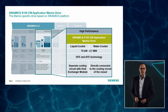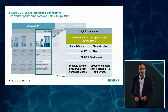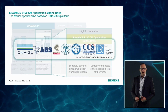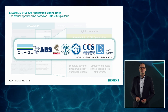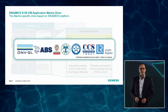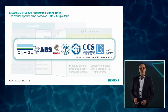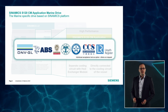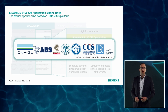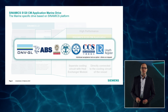The power modules are available as air, liquid and direct water cool types. For in-feed, both diode and active front-end technology can be utilized. All system components and power modules are certified by DNV and ABS. Based on these certifications, the cabinets can be individually approved by all major class societies. The approval will take place within the factory, so that the cabinets fully comply with the class rules. This procedure saves many efforts for our customers, who can take benefit from the long-term experiences of our engineering and manufacturing departments.